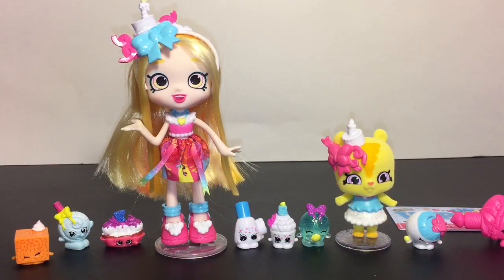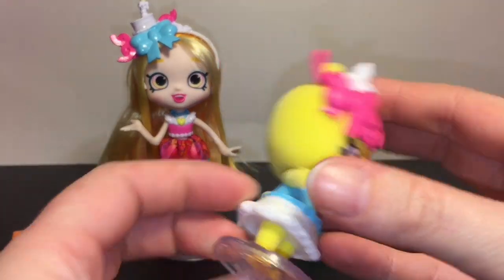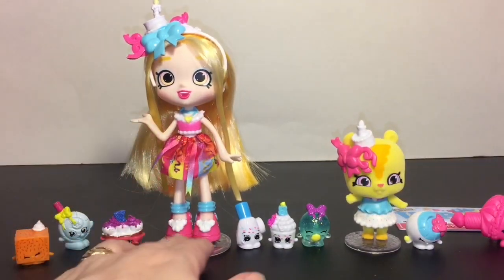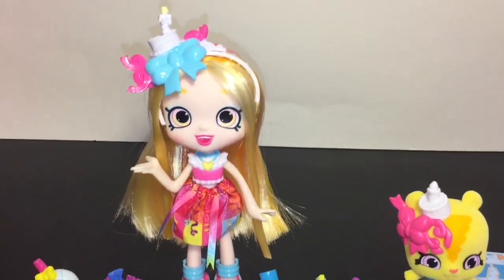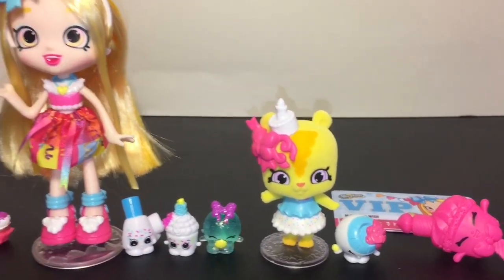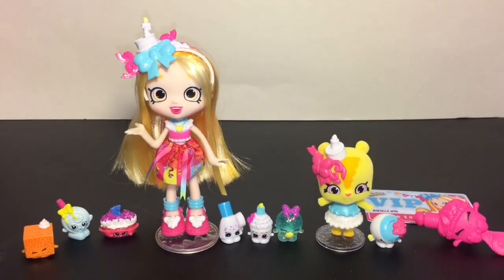Here's another look at all the cute Shopkins toys we opened today. Let me know which was your favorite in the comments below! For me, Hip Hip Hamster was the last shopette I had left to open and I love her. Together with Michaela Wish, they will plan the most awesome party ever. If you liked this video, please give it a thumbs up, subscribe for new videos every day, and thank you so much for watching — see you next time, bye bye!